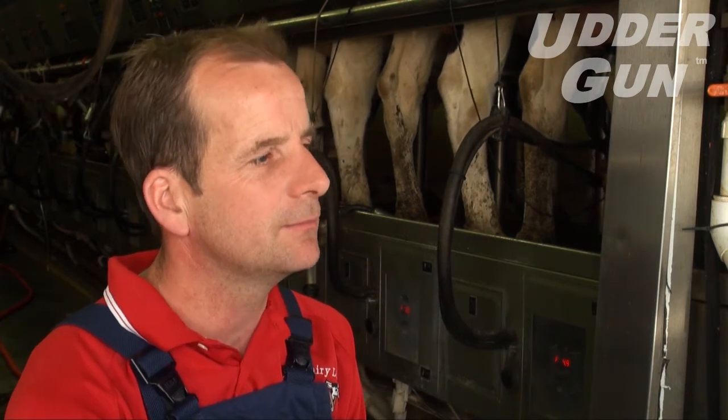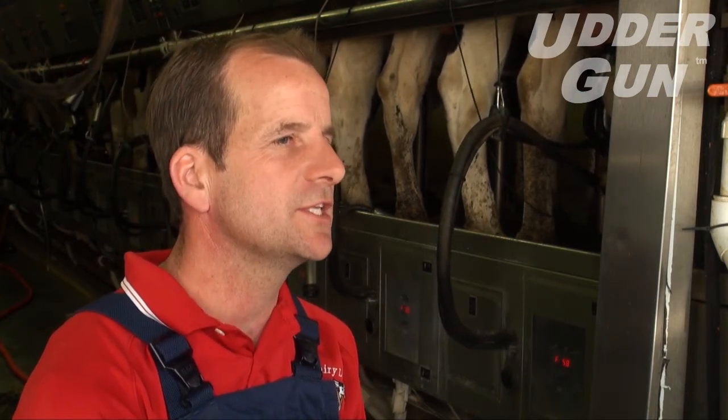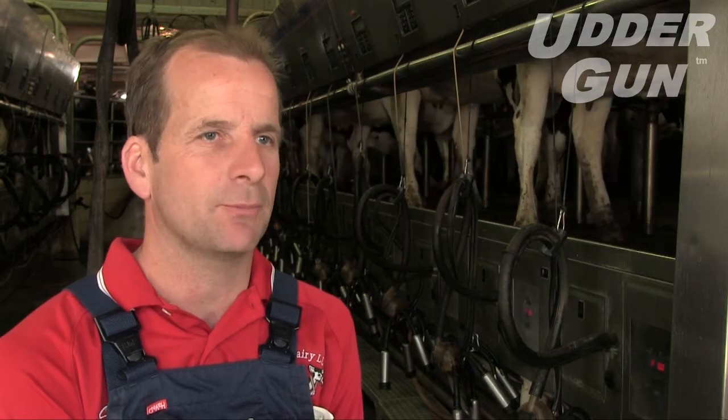We milk a couple more cows per hour. The milk letdown is faster. The stimulation is better on the udder gun. So that's what we like — it's doing its job.